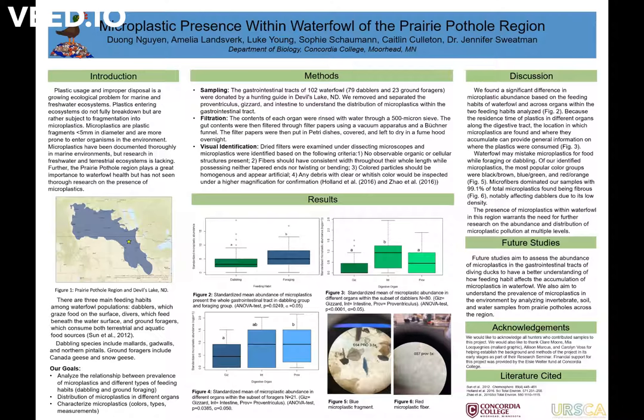This past summer we studied the microplastic presence within waterfowl of the prairie pothole region through ERSCA at Concordia College. Plastic usage and improper disposal is a growing ecological problem for marine and freshwater ecosystems. There are a large number of microplastics in the environment, which are plastic particles less than five millimeters in size. These plastic particles have been documented especially in marine environments, but not so much in freshwater and specifically the prairie pothole region of North Dakota.